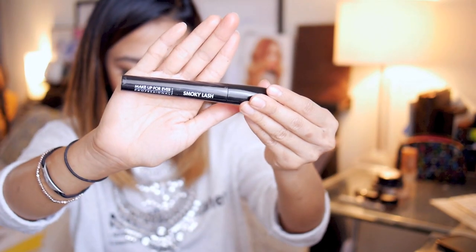For mascara, I've been using the Makeup Forever Smoky Lash. I really, really like this mascara — it builds great volume so I do enjoy it. It's more of a dry formula, which some people may or may not enjoy, but drier formulas tend to build better volume, in my opinion.